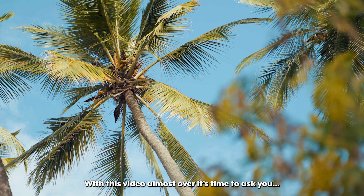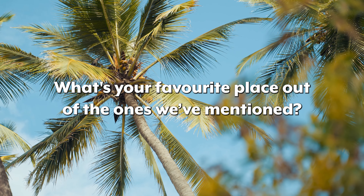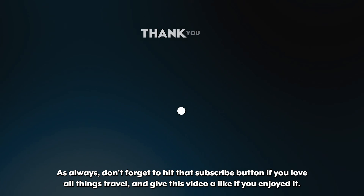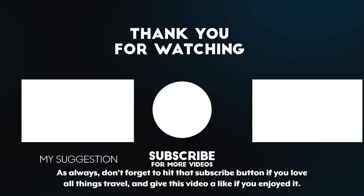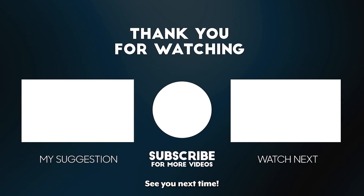With this video almost over, it's time to ask you: what's your favorite place out of the ones we've mentioned? As always, don't forget to hit that subscribe button if you love all things travel, and give this video a like if you enjoyed it. See you next time!